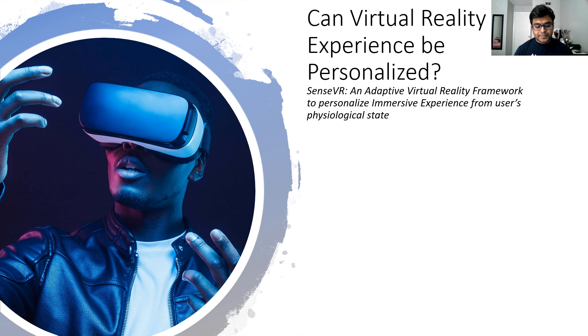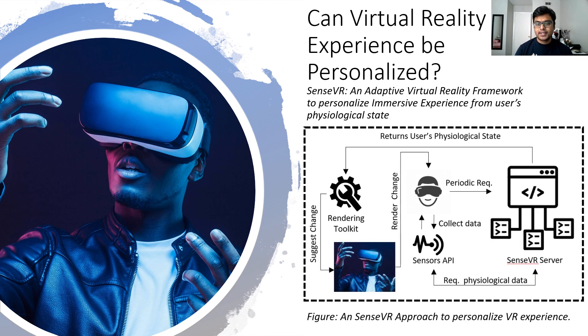So how do we personalize the virtual reality experience? It turns out that we can personalize the immersive experience based on some user input. The best way to do that is collecting the physiological response at periodic intervals — from either a smartwatch or some research-grade sensor attached to a person's body, such as a heart rate sensor or a galvanic skin response sensor.